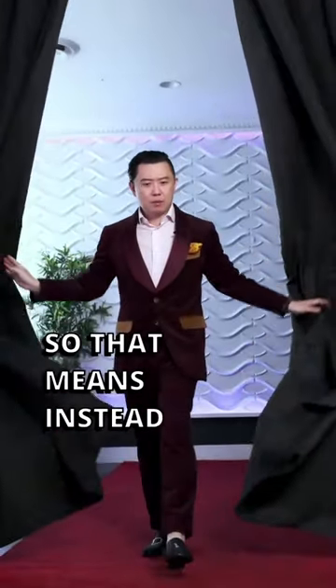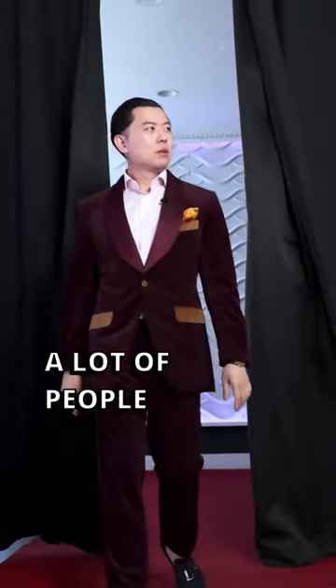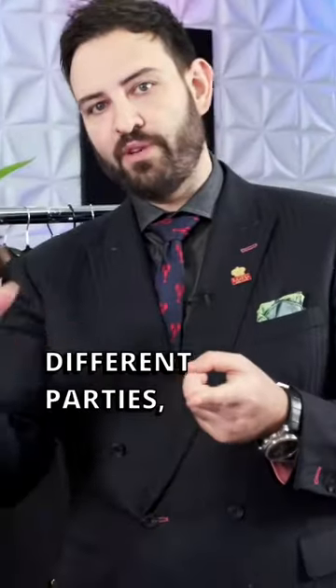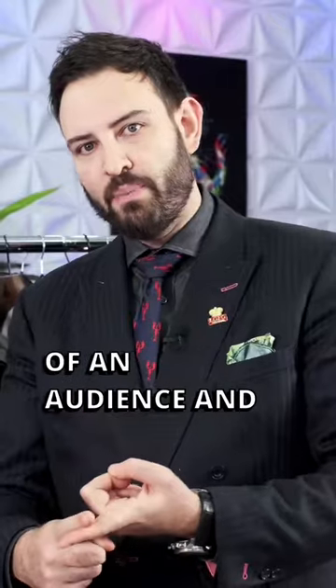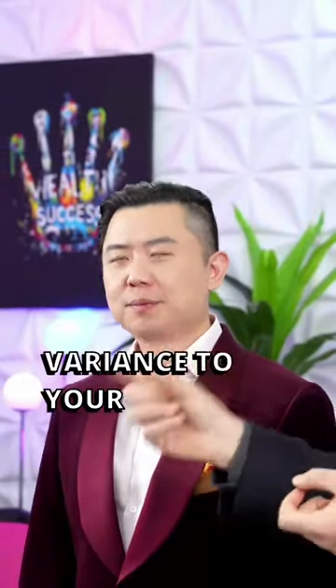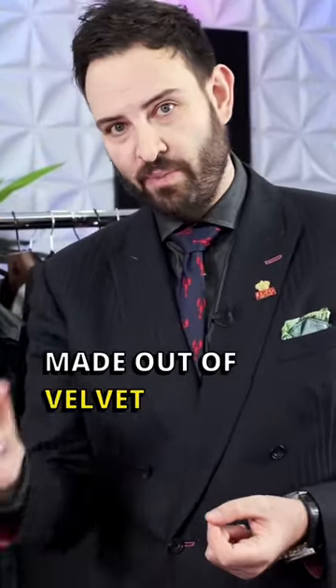Number one: formal events. So that means instead of a tuxedo, you can wear a velvet suit. A lot of people don't know that. If you're going to different parties, if you've made it like Dan and you're getting paid a hundred grand to speak at an event, if you go up in front of an audience always wearing the same thing, eventually people notice. So it's nice to add variance to your formal wardrobe by having a tuxedo made of velvet.